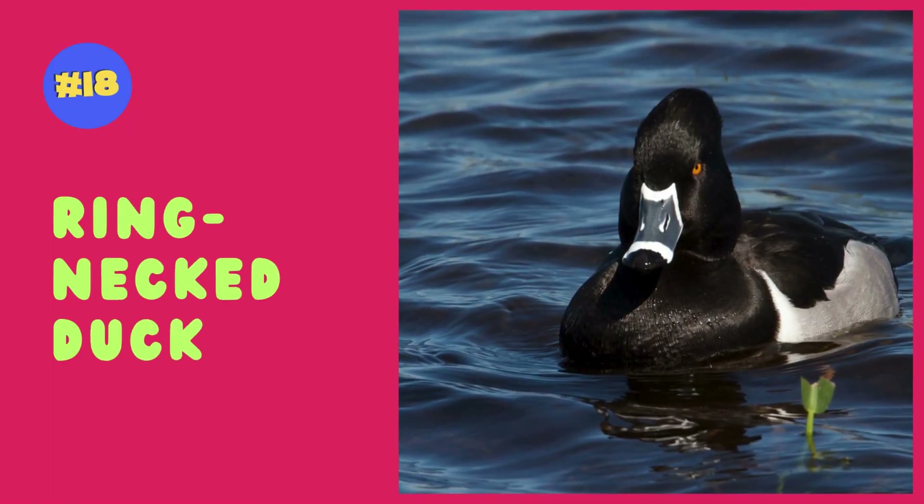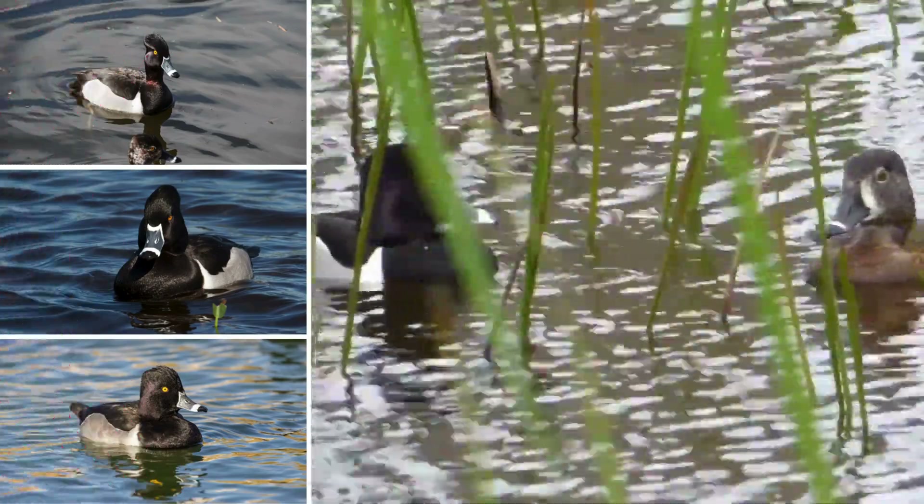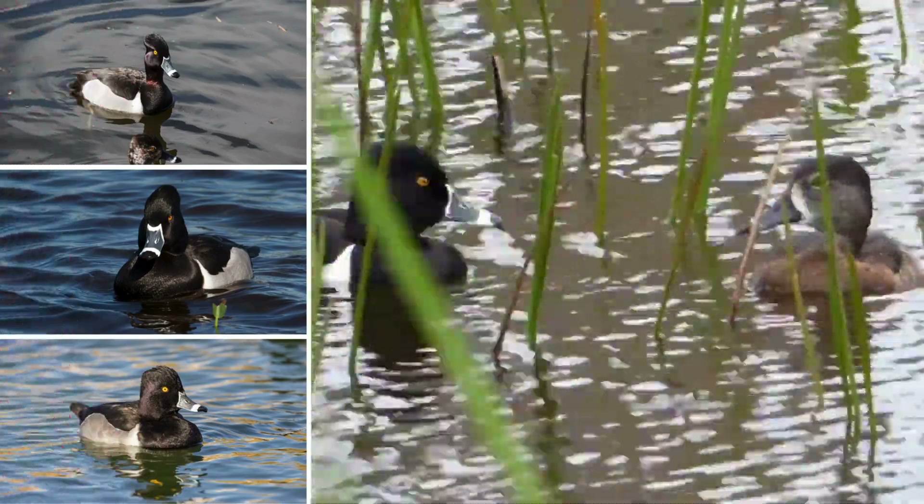The ring-necked duck is distinguished by its striking black and white markings and a subtle, often hard-to-see, chestnut ring around its neck.